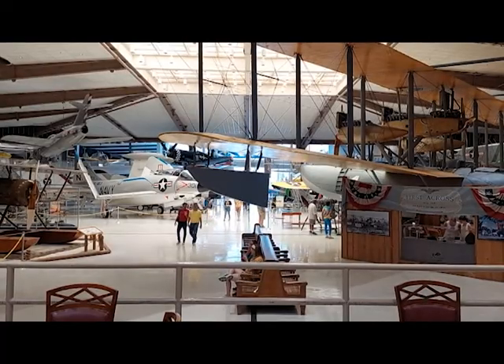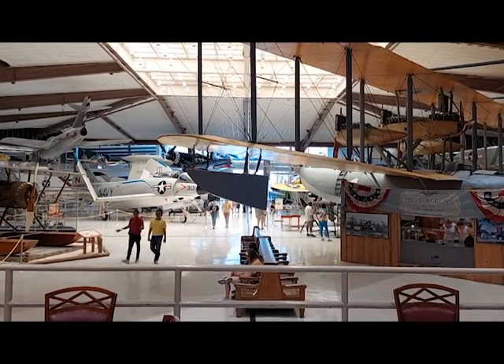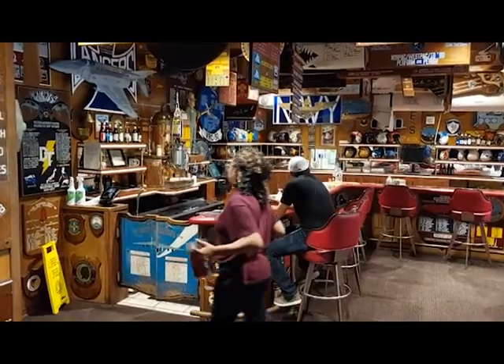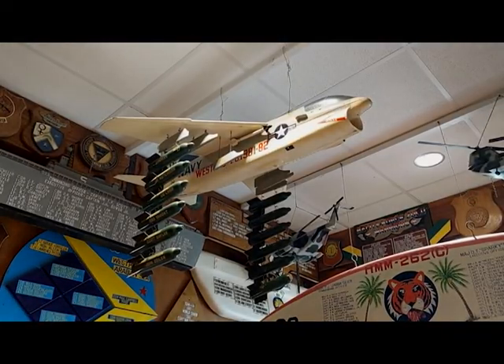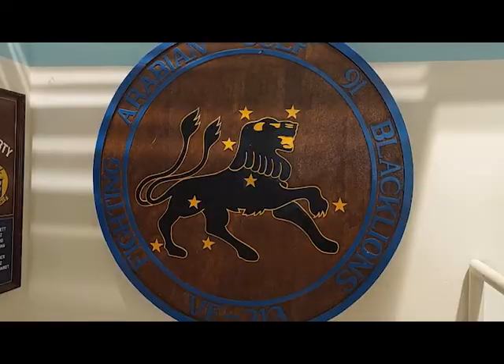Today, the museum has grown considerably, with a new entryway beckoning visitors to the exhibits, and the original entryway now the QB Bar Cafe — a full-service cafe featuring the plaques, tables, fittings, and other artifacts from what was once the Officers' Club at Naval Air Station Cubi Point in the Philippines.